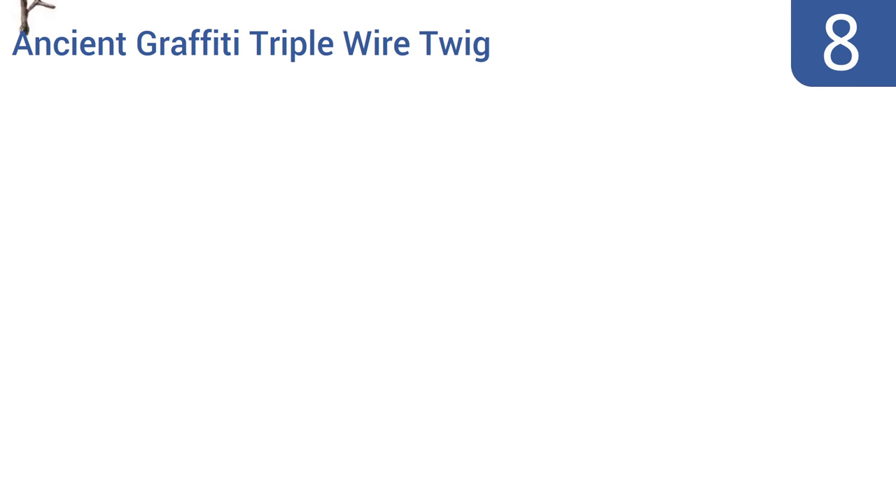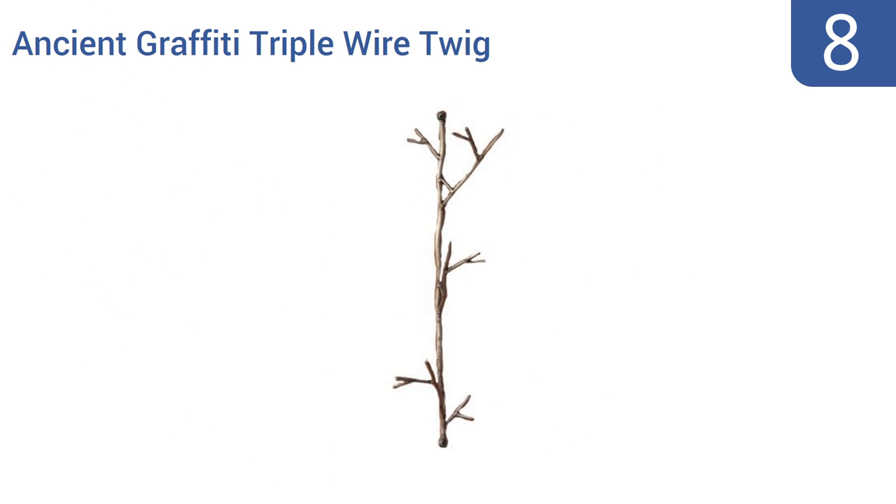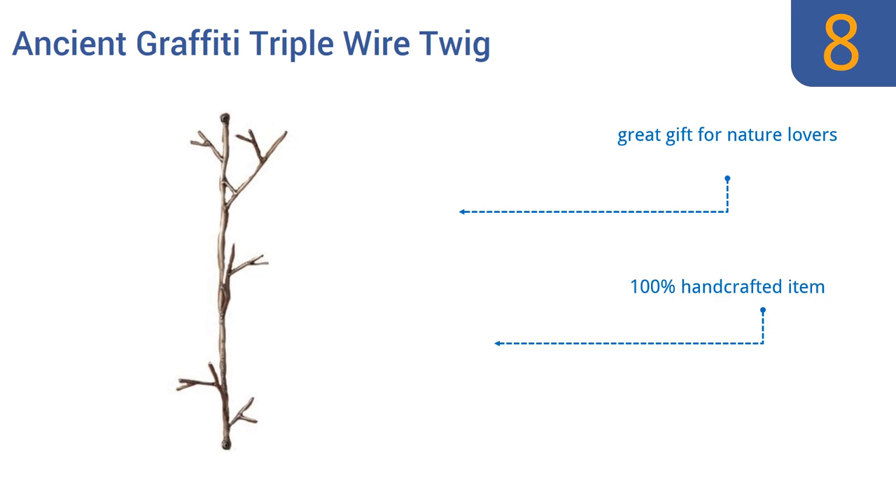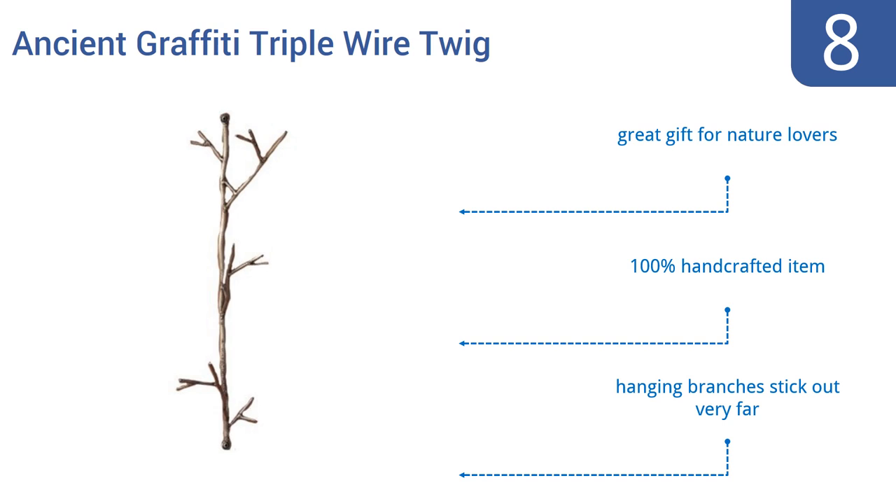Coming in at number eight on our list, the Ancient Graffiti Triple Wire Twig is unlike any other coat rack you've seen and will certainly impress your house guests. It was made using natural materials and creates an artistic blending of your style and a garden environment. It's a great gift for nature lovers and is a 100% handcrafted item, however the hanging branches stick out very far.